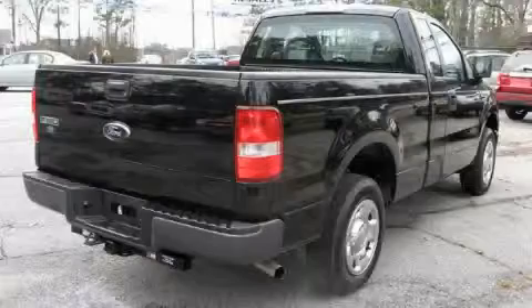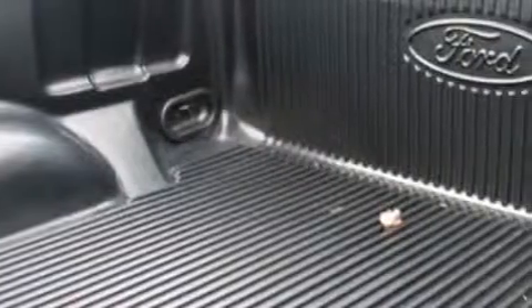The dependable six-cylinder engine, connected to a smooth shifting automatic transmission, is forceful and direct. Stop by today and test drive this truck for yourself.